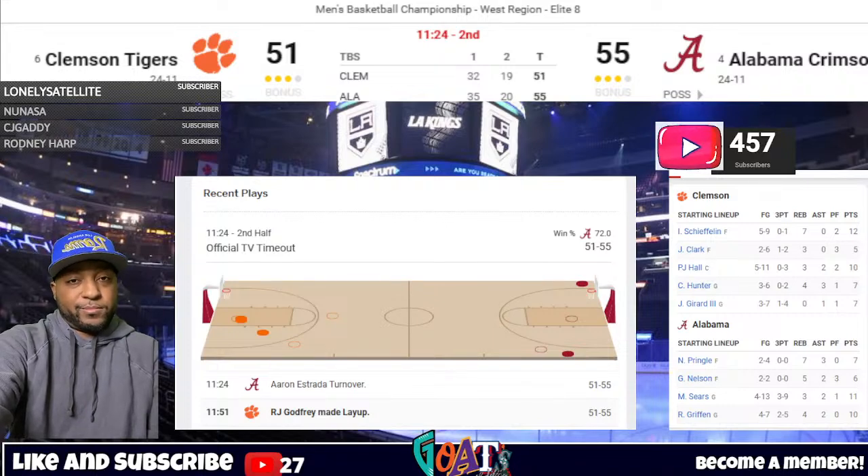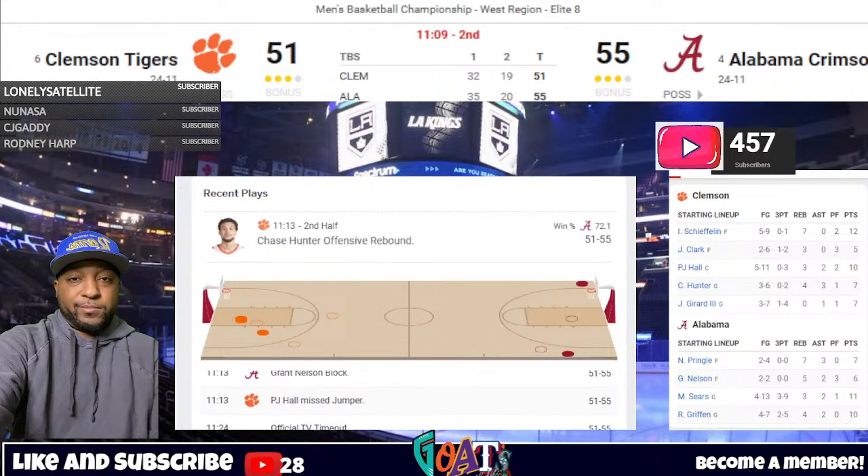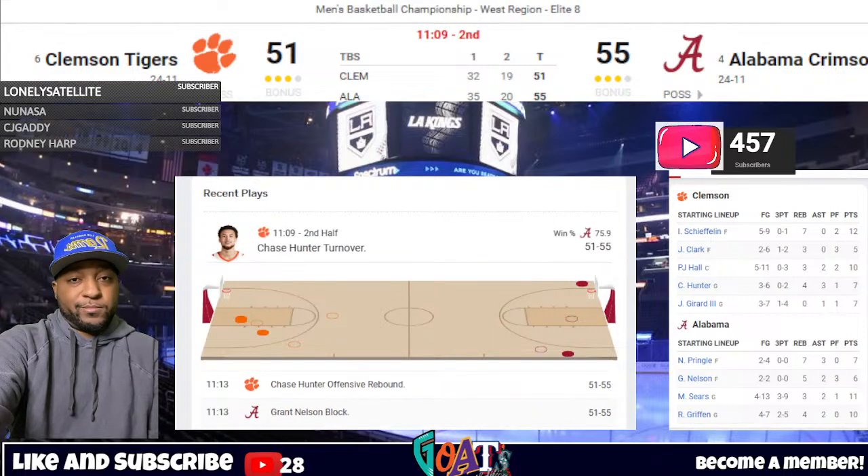Backdoor cut from Gerrard — passes to cutting Hall, who spins — blocked inside. Nelson and Stevenson there on the loose ball. Tracked down by Ryland Griffin for Alabama. Hall just kind of forced it against two taller defenders — could have kicked that one out. Sears kicks it far corner with Estrada, sealed off baseline by Dylan Hunter. He turns, kicks out to Nelson — fires a left-corner three well short. Nelson follows his own rebound and he's fouled by P.J. Hall. Hall's third — he's got to be careful with 10:48 left.